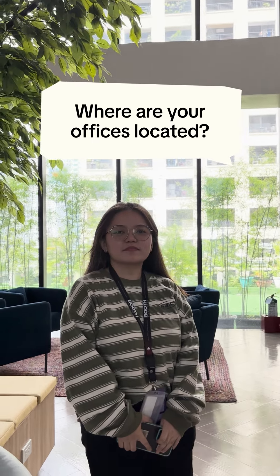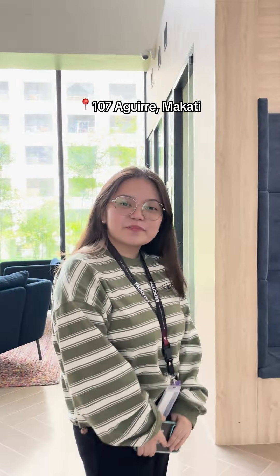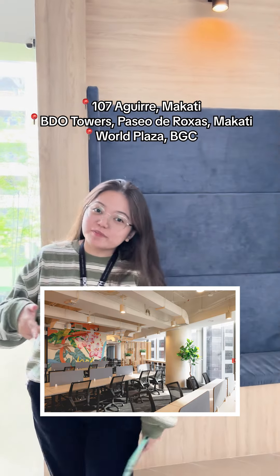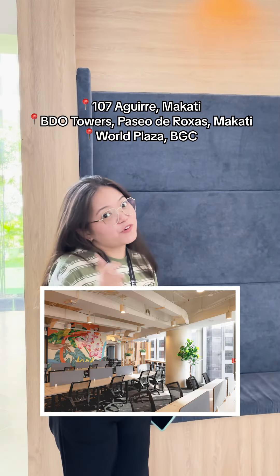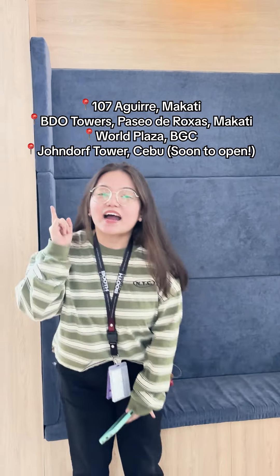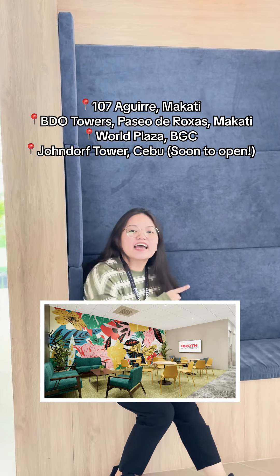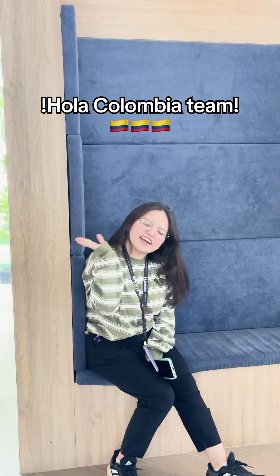So, where are your offices located? We're currently at our 107 Aguirre office in Makati. We also have an office at BDO Towers and World Casa in BGC. And of course, you can't forget our soon-to-be-open Cebu office. So stay tuned for that, guys. And we're also in Colombia! Hola, Colombia team!